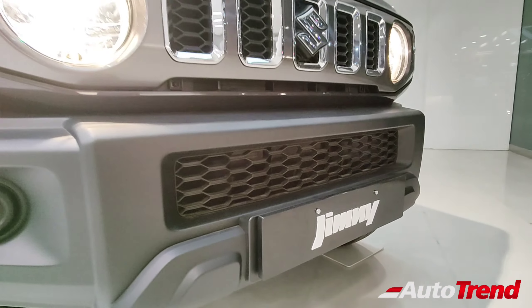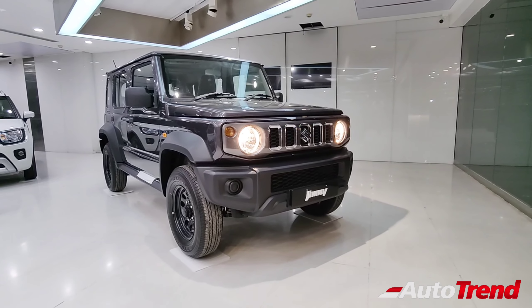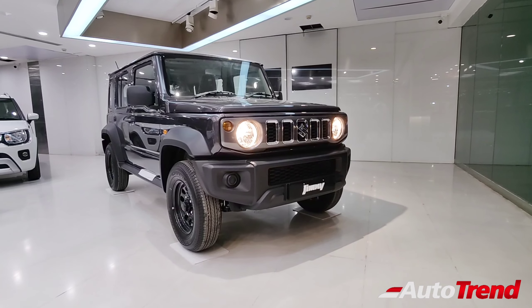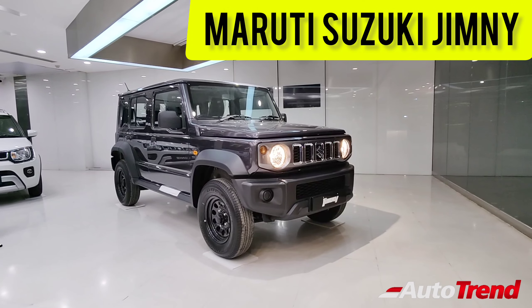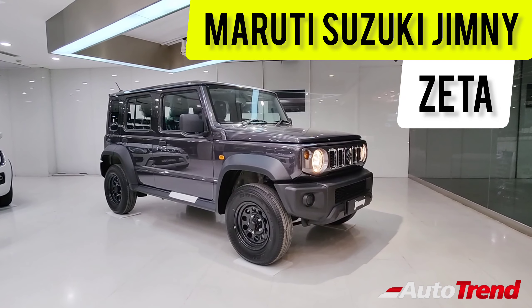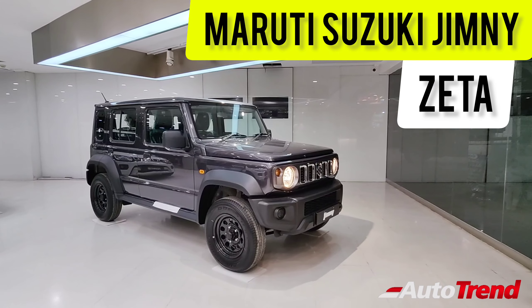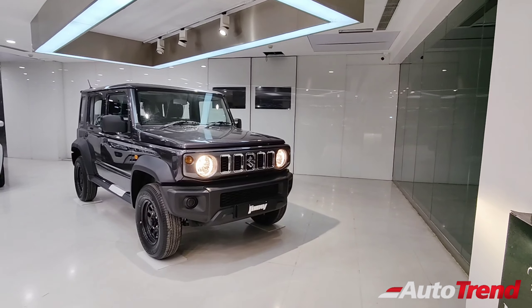Hello everyone, welcome back to Team Auto Trend channel. This is your Viprajesh, and this is the brand new Maruti Suzuki Jimny. On most other YouTube channels you may have seen the top level Alpha variant of the Jimny, but today in this video we are going to take a look at the entry level Zeta variant of the Maruti Suzuki Jimny, which claims to offer quite a lot of standard features.